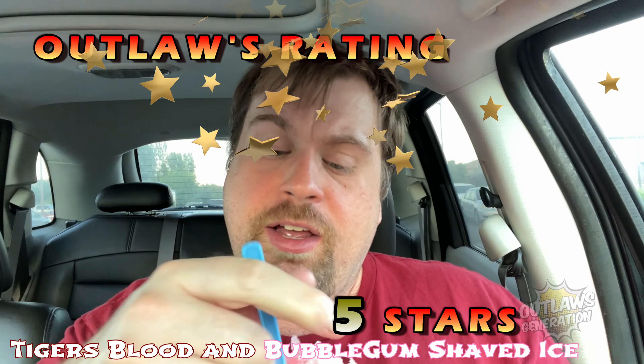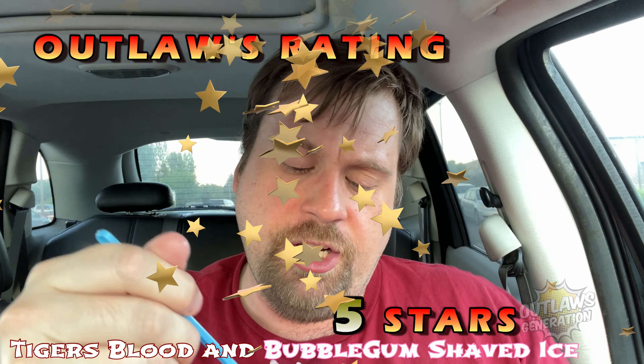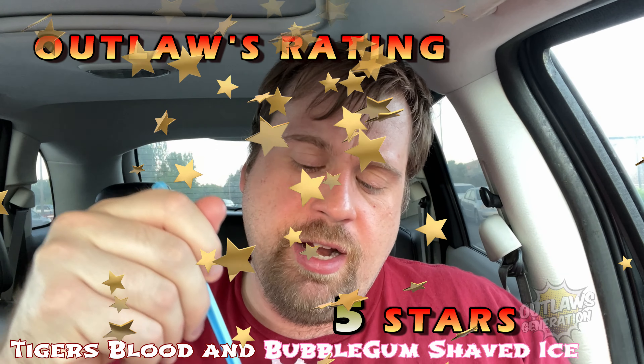So, for this mixture of Tiger's Blood and the bubblegum I put a little bit in it, I'm gonna give this five Outlaw Stars. Delicious. I like the Tiger's Blood, I like the bubblegum in here. This thing just makes a mess because it's big. But this is a five out of five.